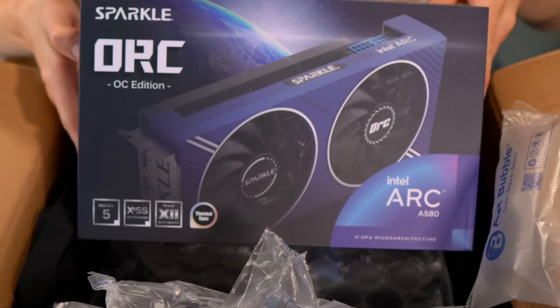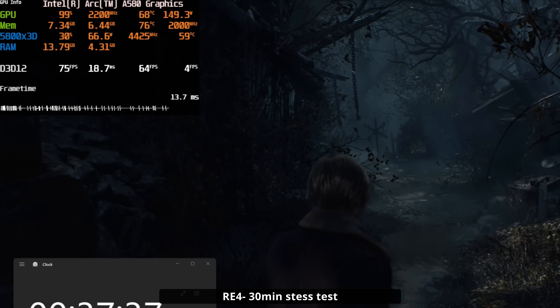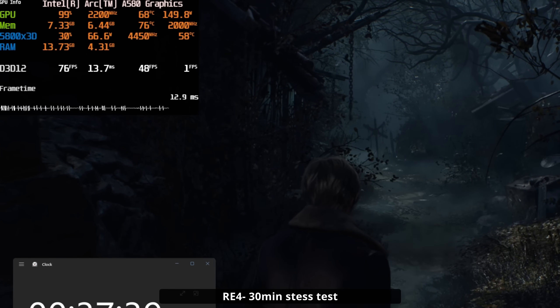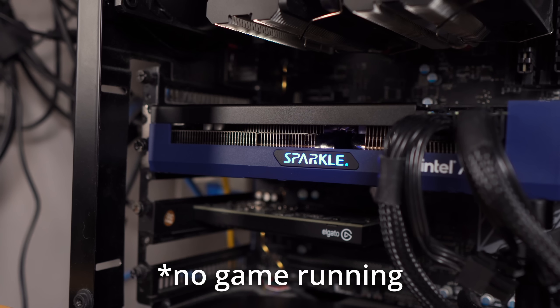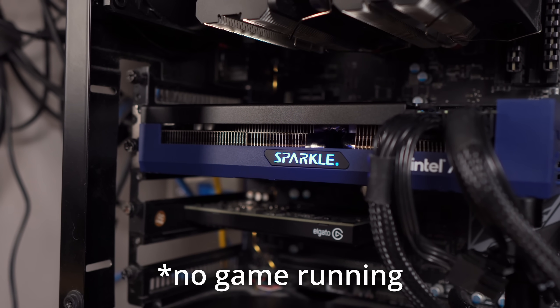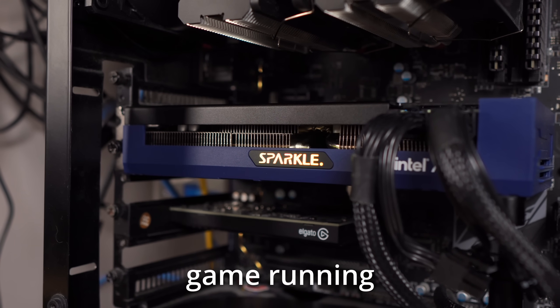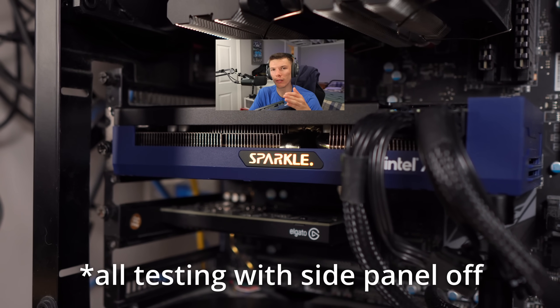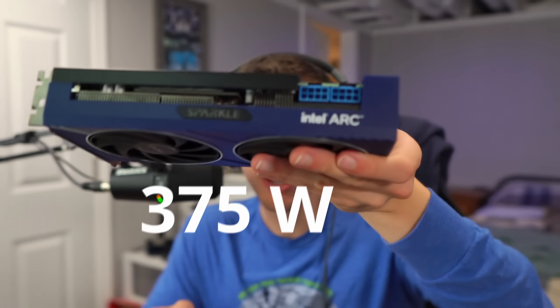I should also talk about the AIB model I have here. This is a Sparkle ARC OC version of the A580, and across all my testing this card performs really well. It is very quiet and very cool — most of the time the fans were only spinning at around 1400 RPM. There's an interesting feature where the hotter the card gets, the lights change: they start out blue, then go to yellow, and then red if the card gets really hot, though mine never even got that hot. It has two 8-pin connectors, which rates this card at 375 watts — this card will never draw that much power, and if it does, you'd have a bomb in your PC.